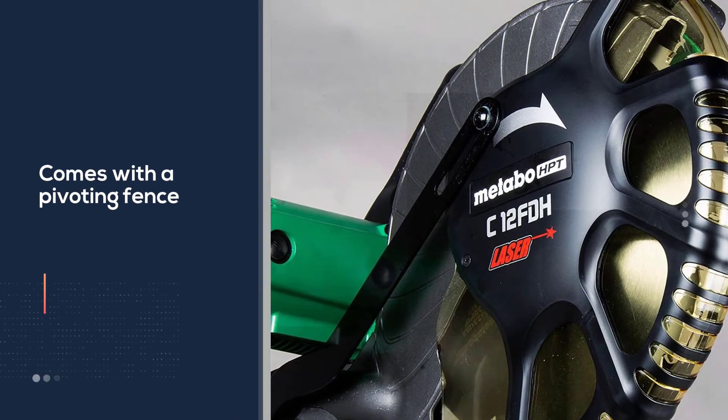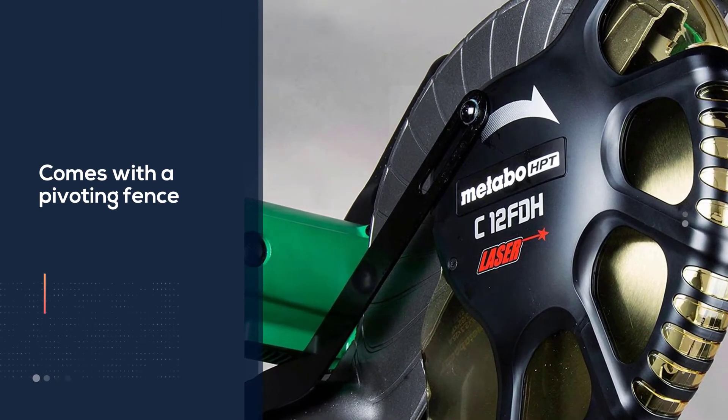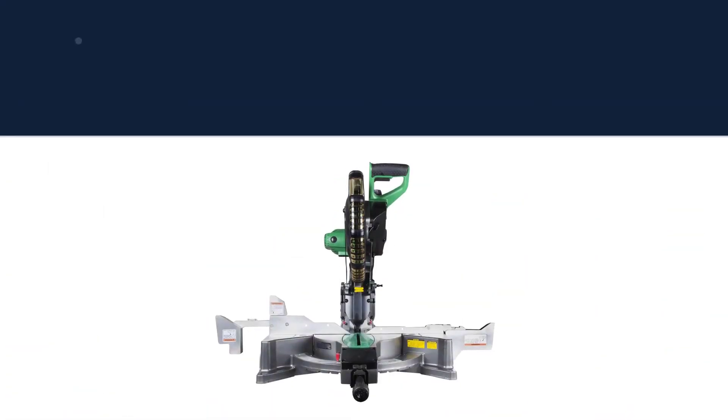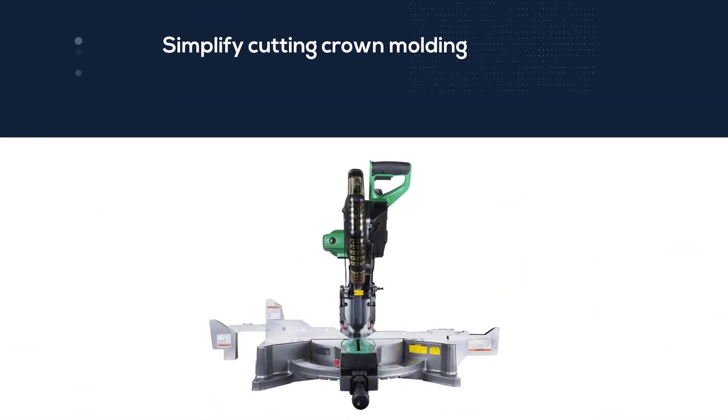The Metabo also comes with a pivoting fence to simplify cutting crown molding. This full-size saw comes with an elastomer-coated handle design to reduce vibration, fatigue, and hand slippage.